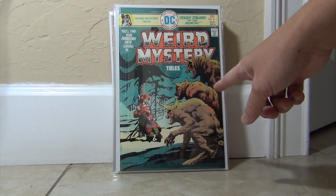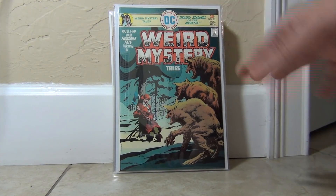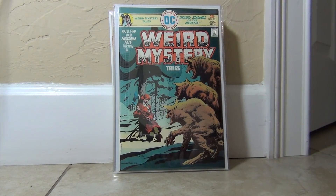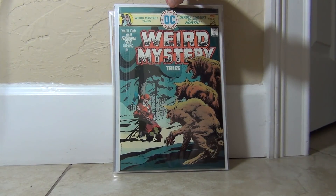Here is a Bernie Wrightson cover that we don't see often. It's on Mystery Tales — just one of those horror titles on DC that didn't get a lot of attention because Bernie Wrightson didn't do a lot of covers. But here is one — love it.